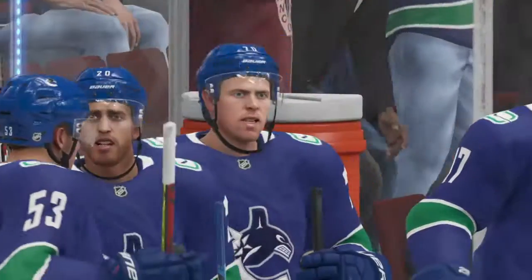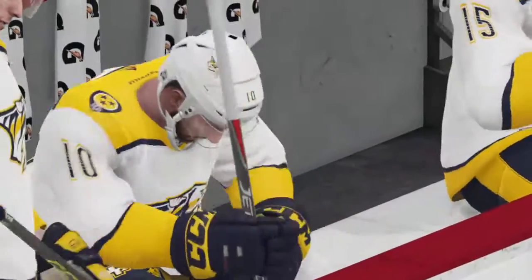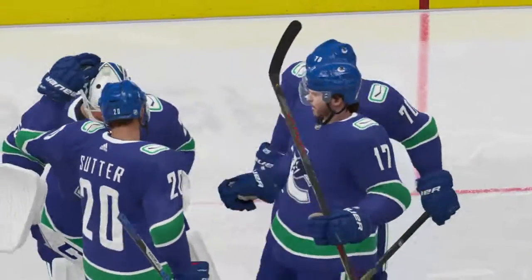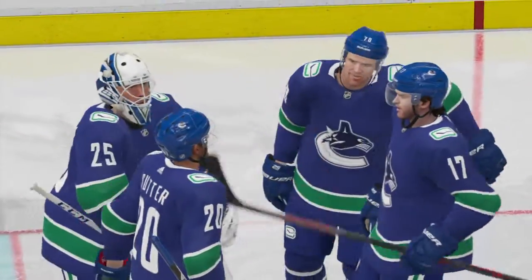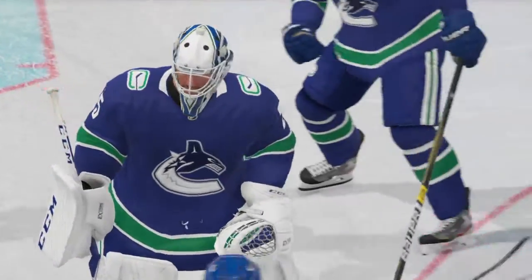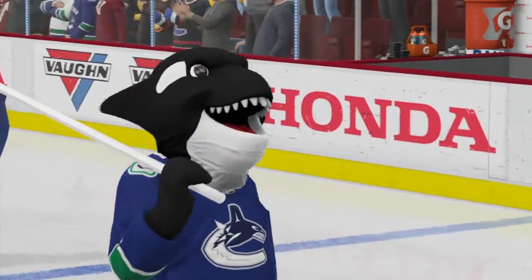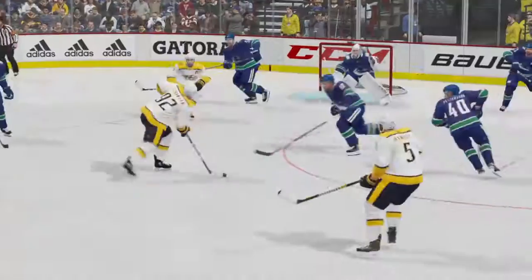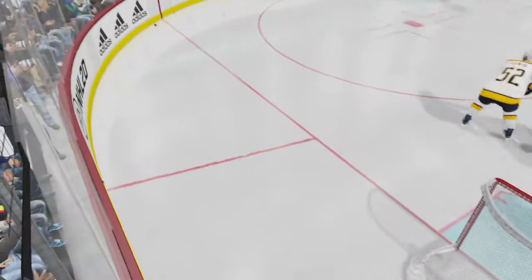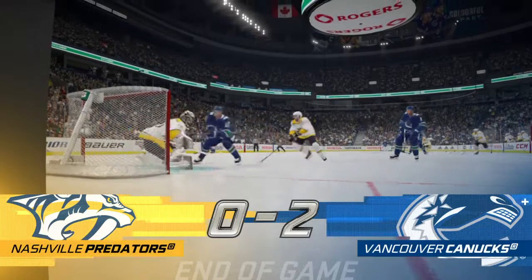Final horn sounds bringing this one to an end. A shutout — and more importantly, the W, Ray. He played an outstanding game right from the very beginning. The tough shots looked easy — he was in control and he lays a zero on the other guys. Well, this one's in the books — a fun one tonight. For Ray Ferraro, my name is James Sobalski. Thanks for joining us, everyone. Good night.